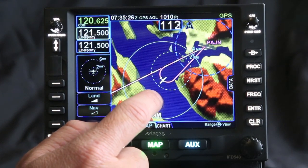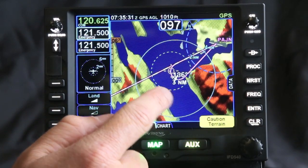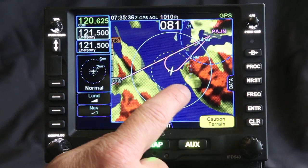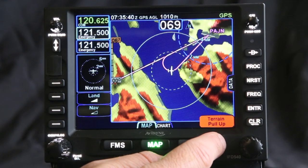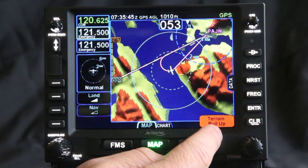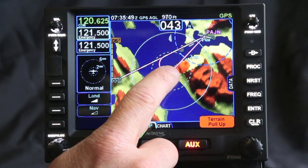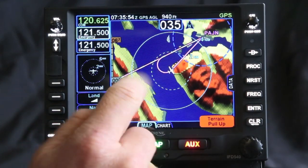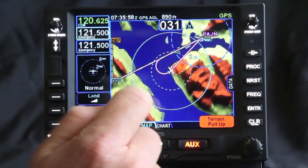In addition to that, we also provide forward-looking terrain alerting. That terrain alerting will notify you and give you cautions that say 'caution terrain.' If you keep on heading on that course, it's actually going to change and say 'terrain pull up,' giving you information to help provide better situational awareness of what's looking ahead. You can see the forward-looking terrain providing awareness and alerting of the conflict area out ahead of you, as we're turning inbound.